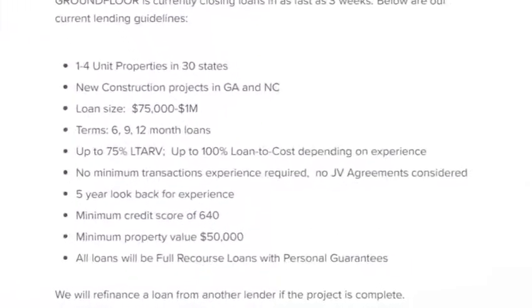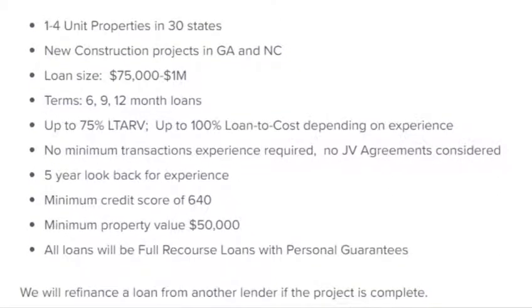Going over GroundFloor's lending guidelines: they currently do one-to-four unit properties in 30 states, new construction in Georgia and North Carolina, loan sizes between $75,000 and $1 million, and terms of 6, 9, or 12 months. They do loans for up to 75% of after-restoration value, require no minimum transaction experience but do look back five years, have a minimum credit score requirement, and a minimum property value of $50,000. All loans are full recourse with personal guarantees. Finally, they refinance loans at the end of the term — once complete, the property can be financed through a standard mortgage lender, allowing GroundFloor to keep terms short and recycle capital for investors.